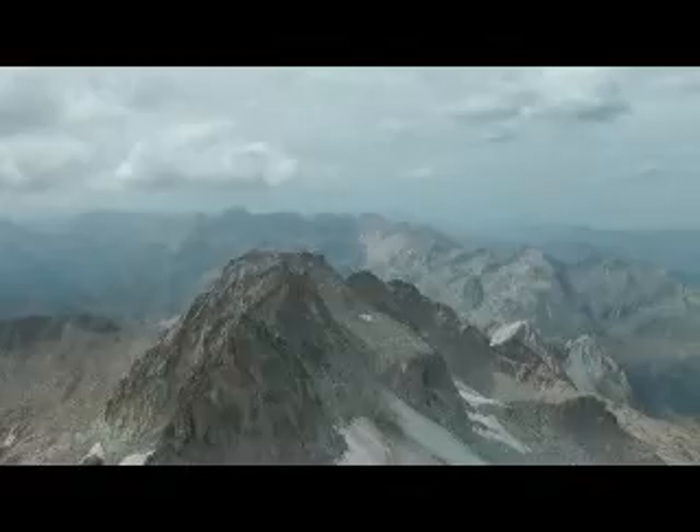Once on the ridge, it's a matter of going along a couple of hundred metres and you're on the summit.